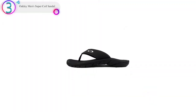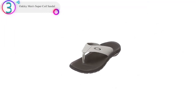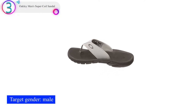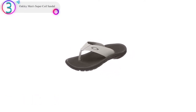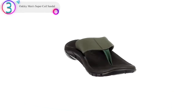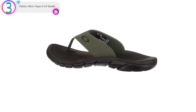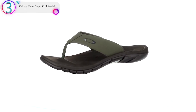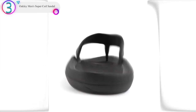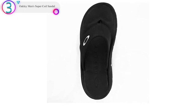In our list, the number 3 product is the Oakley Men's Super Coil Sandal. You may not think of Oakley right off the bat when you think of flip-flops, but if you're familiar with their sunglasses, you know Oakley makes a quality product. These sandals have thick straps with lots of padding for maximum comfort. With a footbed constructed from quick-drying materials, they're one of the best men's sandals for warm weather wear. The footbed takes a few days to break in but will eventually mold to your foot. If you're looking for the perfect shoe to wear on all surfaces, these Oakley flip-flops are a good pick — no matter whether you're on the beach, walking down a street, or climbing over rocks, the tough rubber outsole holds up to the challenge.